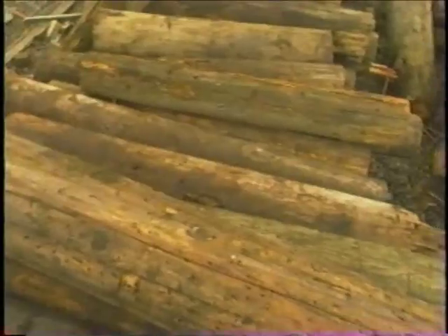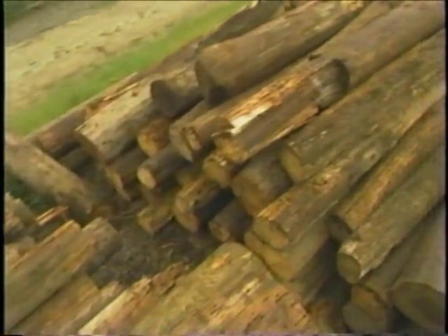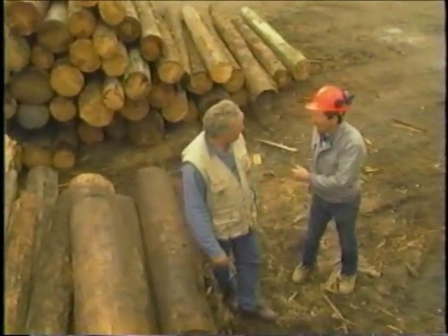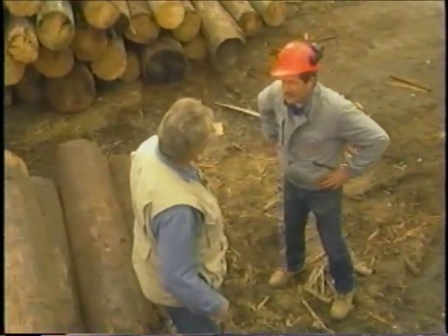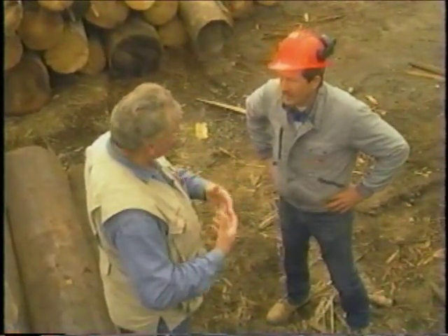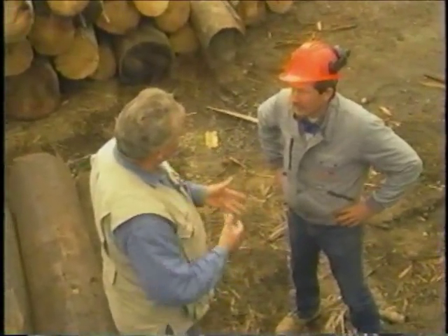Here's one right here — 1935. Imagine that, a pole that's been in the ground for over 60 years getting a second life. Ray, I see a lot of different lengths of poles here. What's that about? Well, typically the six to eight footers are cut for fencing, and the ten to twenty footers are cut for decking and landscaping.